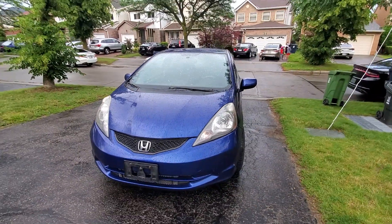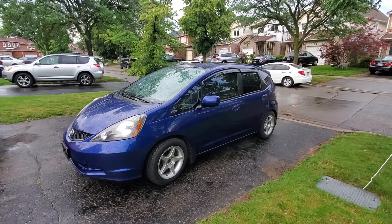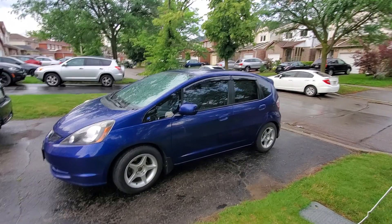So there you have it — 2010 Honda Fit, manual transmission. We're going to take it for a quick test drive. It doesn't need to go far. As usual, thanks for watching and we'll see you next time.